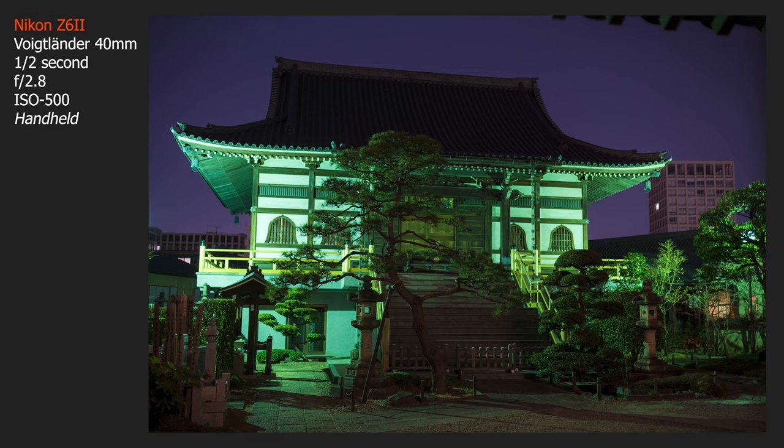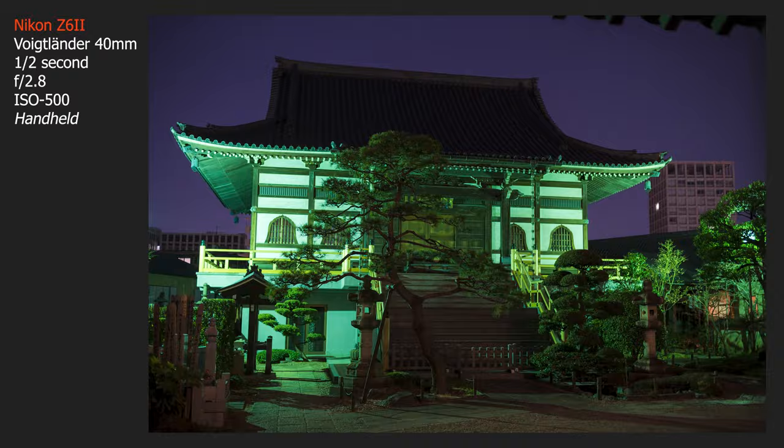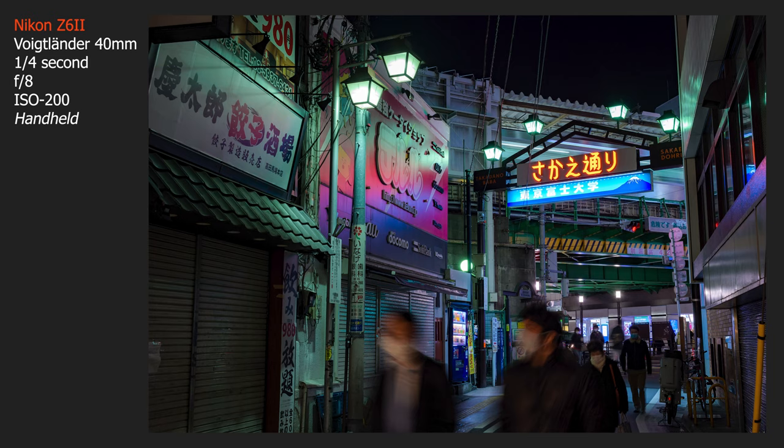IBIS also allows for creative shots I normally wouldn't be able to do without a tripod, like motion blurs of people and things. I can just do it right out of the box — I don't have to think about setting up my tripod, I can just do it. Having IBIS in there is a bigger plus than I actually expected, and I'm really glad it's there. It's a very cool feature. And when coupled with VR lenses, it's also really nice — a big plus for the Z6.